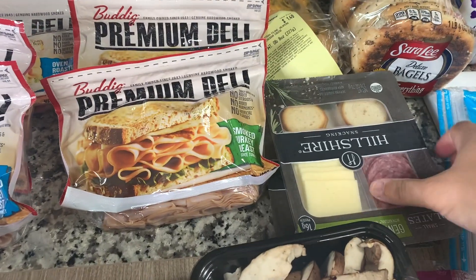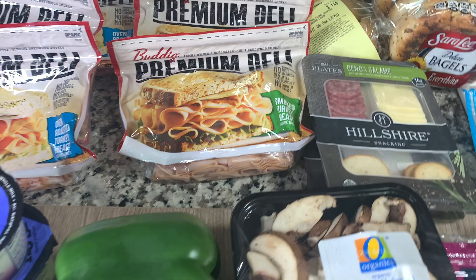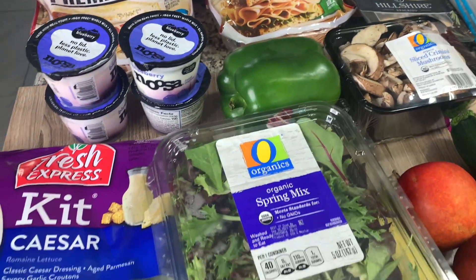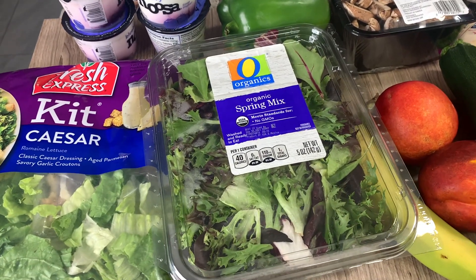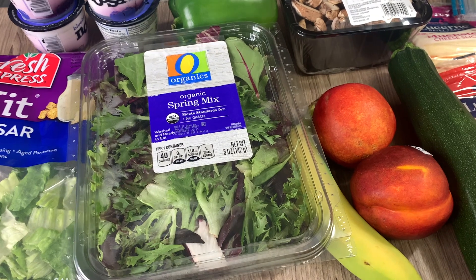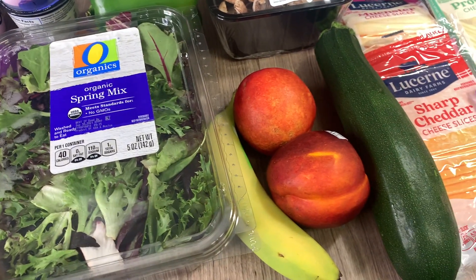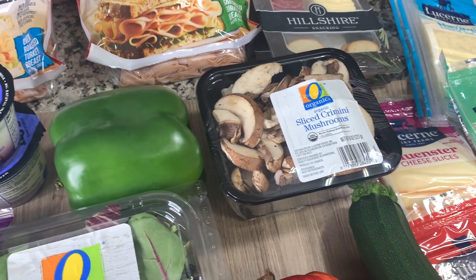Then I picked up some Hillshire Farm snacking plates — I like the salami and cheese one. Got some of my Noosa blueberry yogurts, a Caesar salad kit which is one of my favorite salad kits, and then I just got some spring mix, a banana, a couple of nectarines, zucchini, some mushrooms, and a bell pepper.